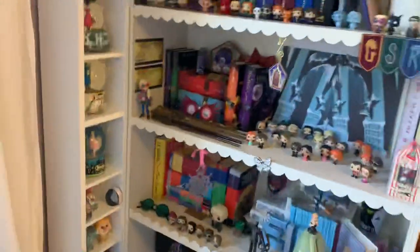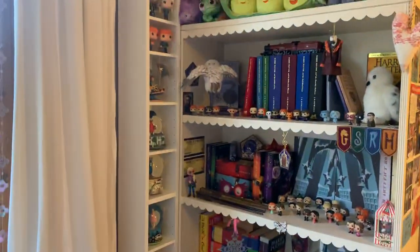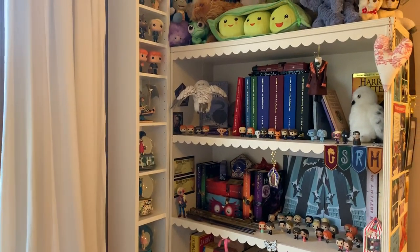So that is my updated bookshelf tour, I'm pretty happy with it. Let me know if you want to see anything else. Thanks guys, bye!